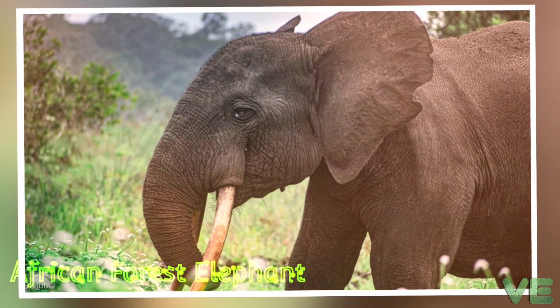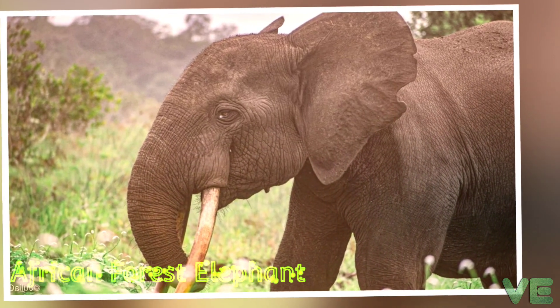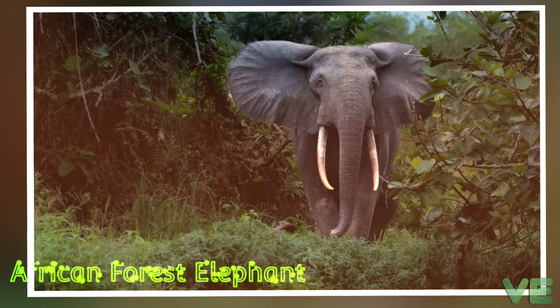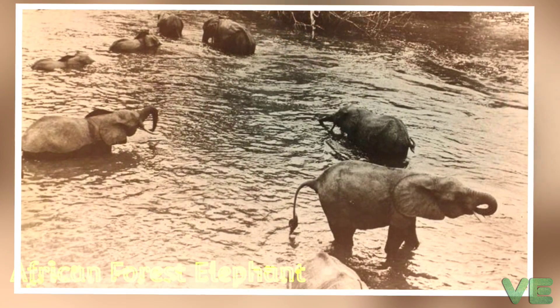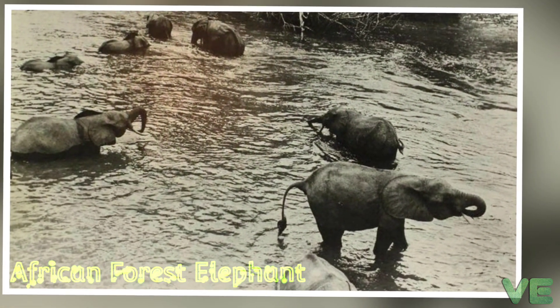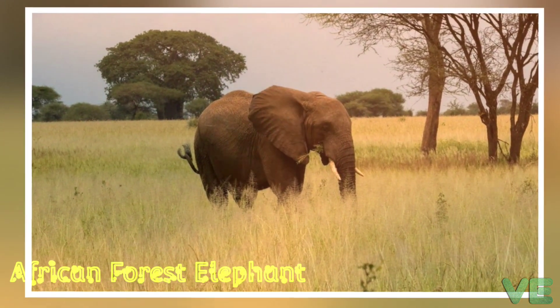The African Forest Elephant is one of the two living African elephant species. It is native to humid forests in West Africa and the Congo Basin. It is the smallest of the three living elephant species, reaching a shoulder height of 2.4 meters. Both sexes have straight, down-pointing tusks, which erupt when they are 1 to 3 years old.